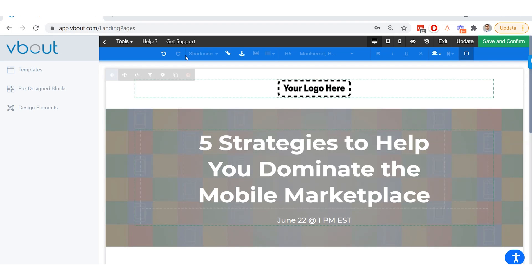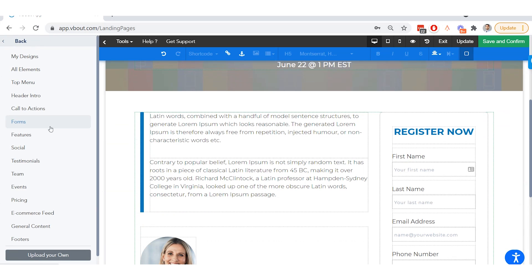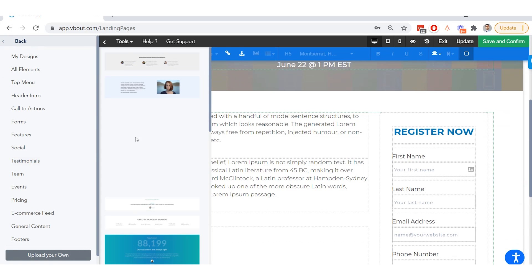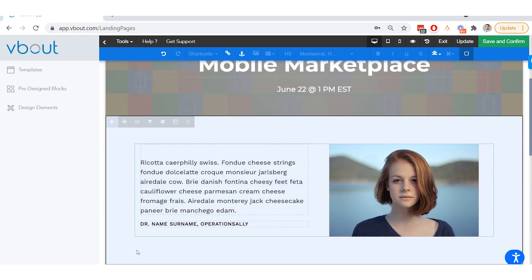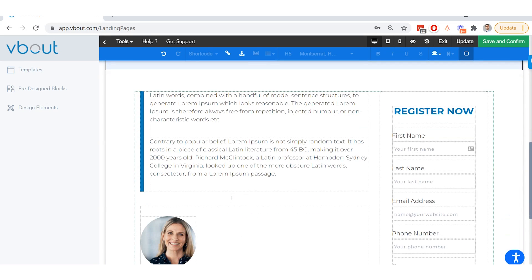You can use VBOUT to create gorgeous landing pages thanks to the drag and drop templates. From there, you can configure the aspects of the template to reflect your branding vision. And if you're someone who works better with code, pages can also be customized at the detailed coding level.